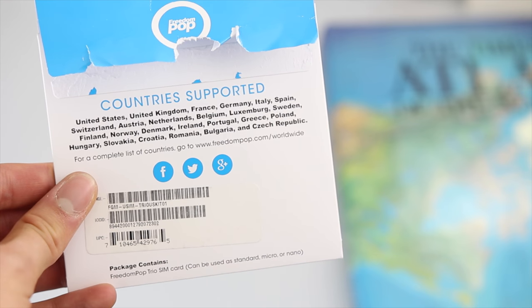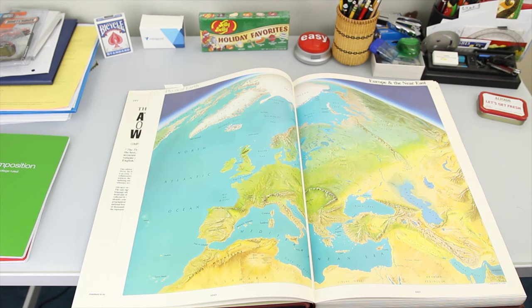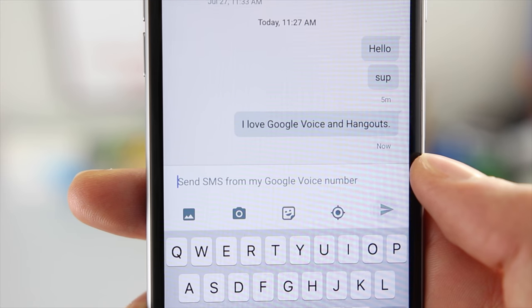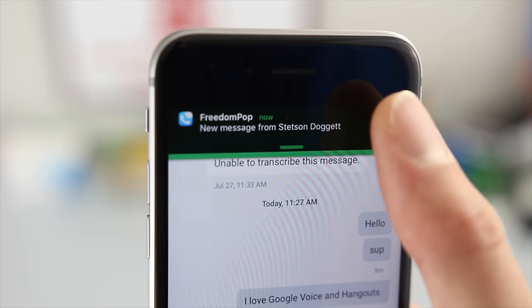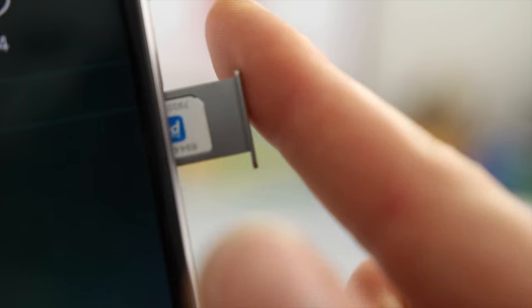FreedomPop's stronger coverage on the AT&T network and overseas make it ideal for travelers and those looking for unlimited talk and text. Pairing FreedomPop with Google Voice and Hangouts allows you to avoid FreedomPop's poorly designed application and bypass the limits placed on talk and text. $10 is all you need to order FreedomPop's Global GSM SIM card, and there are no initial top-up fees to worry about.